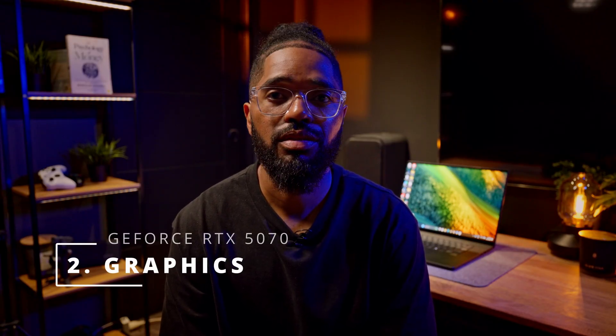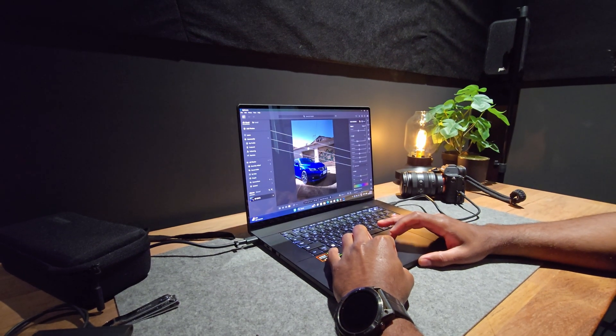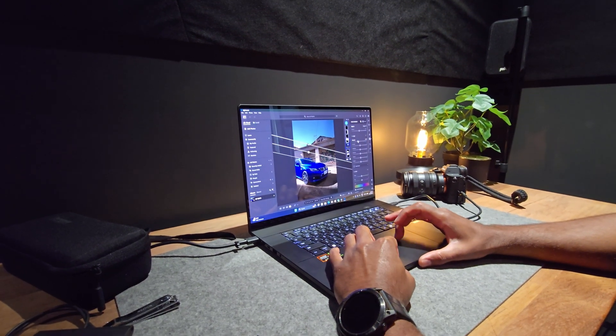Second is the GPU. The model I got has the RTX 5070 GPU, which is an excellent GPU for punching through rendering videos. It provides great acceleration for video decoding and it handles complex edits like stabilisation, noise reduction and transitions with ease. The GPU is also excellent for photo editing software like Lightroom and Photoshop that rely heavily on AI to process images.